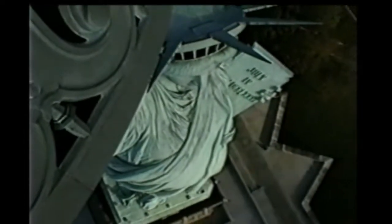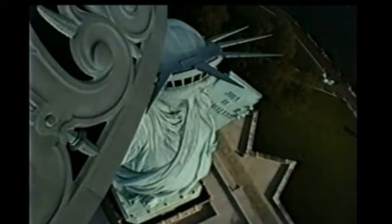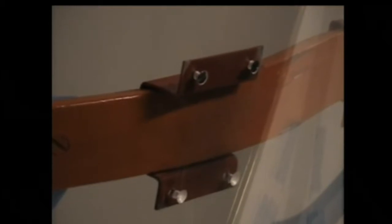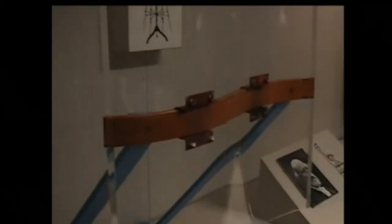It's copper and started off the color of a penny, and over about 10 to 20 years it tarnished into the greenish color it is now. This is the inside structure, which allows it to sway a little bit in high winds. At 50 miles an hour it can sway as much as a couple of inches in the body and maybe five or six inches on the torch itself — and that's intentional.